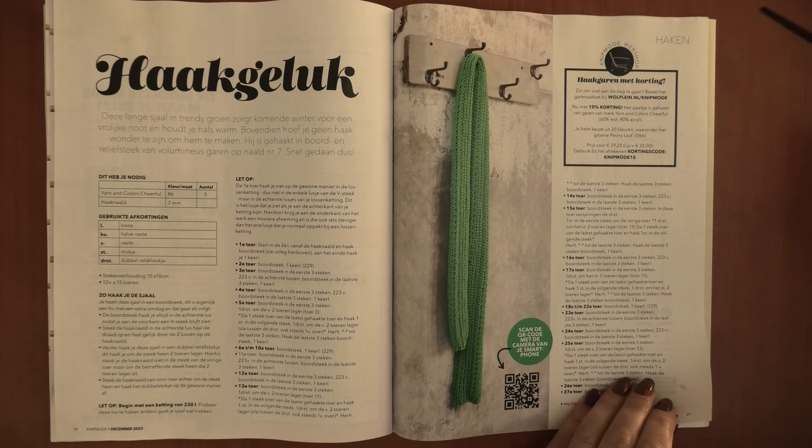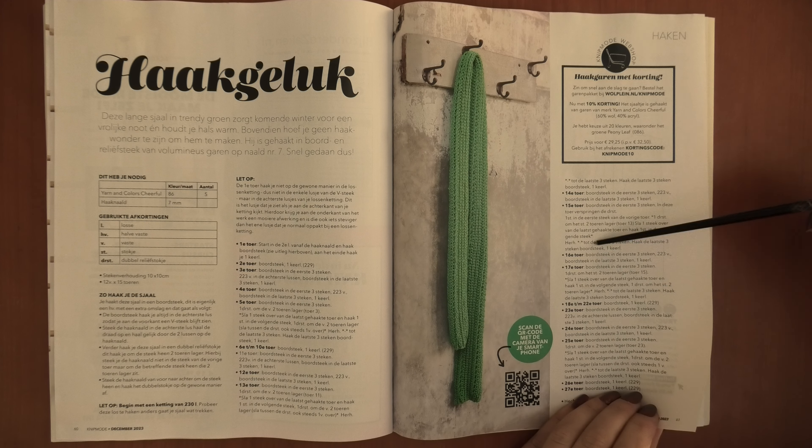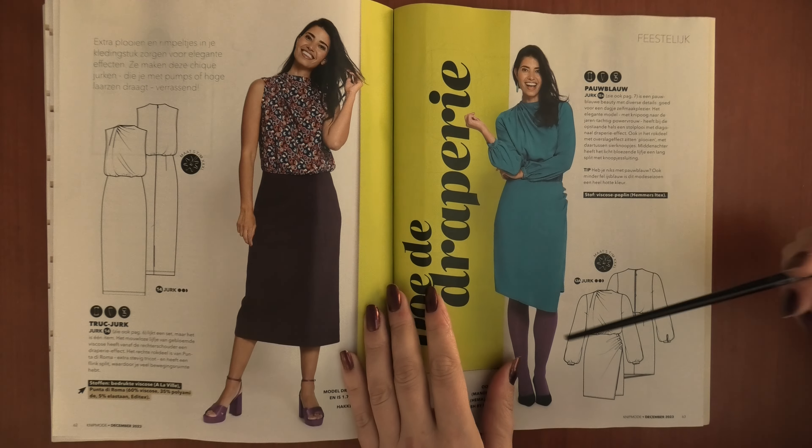And you have — this is not a knitting pattern but a crochet shell or scarf. I cannot crochet.